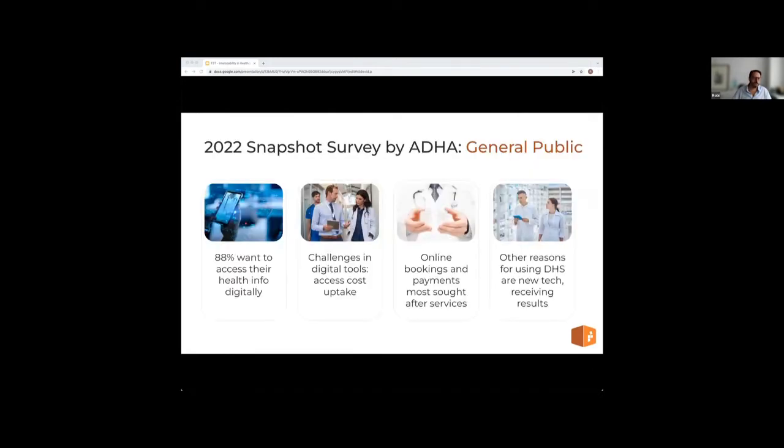A snapshot of where Australia is at the moment: a 2021 National Digital Health Strategy survey by the Australian Digital Health Agency had around 7,500 responses asking questions from three groups — the general public, healthcare providers, and industry partners. Most of the general public wants to access their health information digitally. They currently use online booking and payment platforms but would be keen to try new digital health services. They cited receiving test results as a service they're interested in and noted that barriers to digital health uptake arise when either the healthcare provider or they themselves don't have the right technology available.